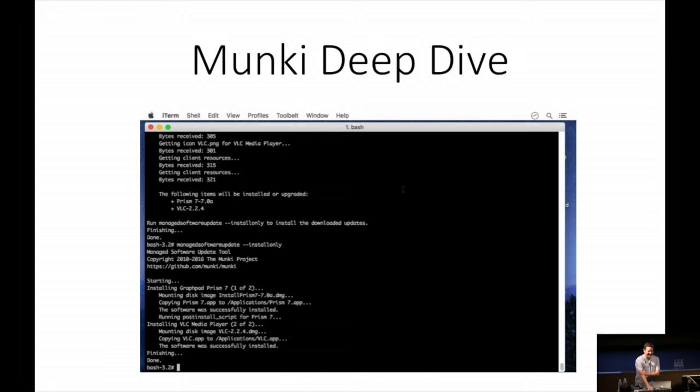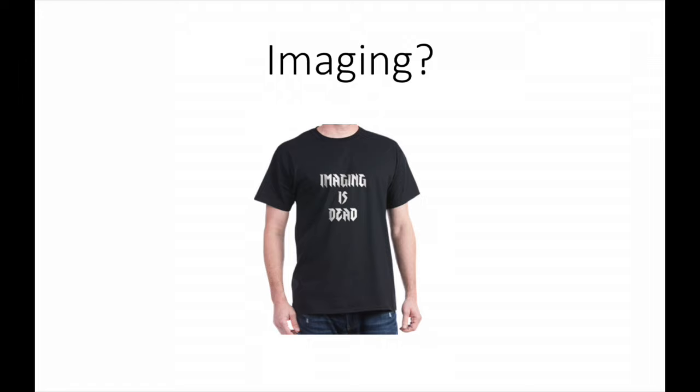Imaging. Imaging is dead - I think we just heard a wonderful talk about that. What people are unhappy about with imaging was this idea of monolithic images, gold masters. The problem was they were quite hard to make - that's really the number one issue. You needed to have a not-booted one, make them each time and manually install stuff. Is there a better way of doing it?